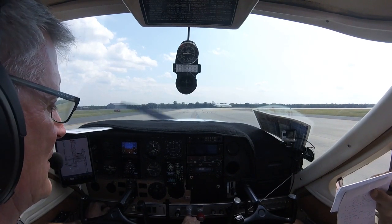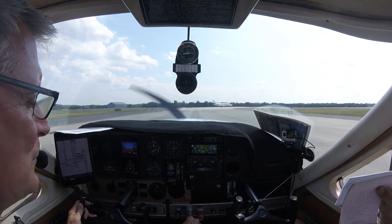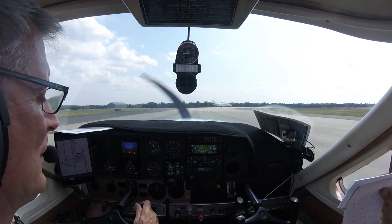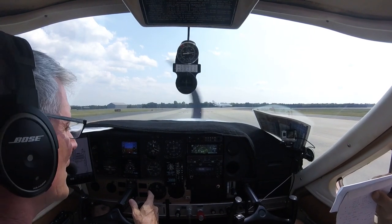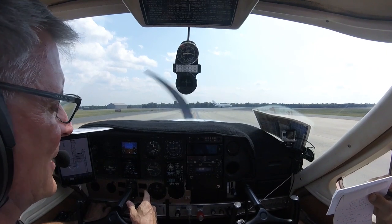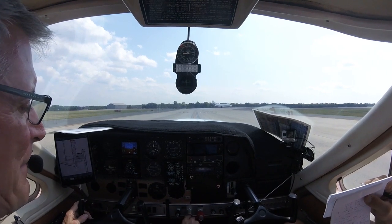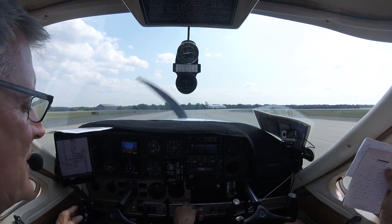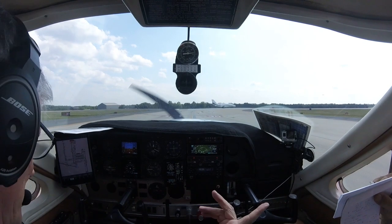Carb heat check. Carb is good, mixture is full rich, flaps are up. We're going to fly runway heading. Seats erect and secure, check. Belts and harnesses are good, check. Doors are locked, check. Flight instruments set. Engine primer is locked, master switch is on, fuel pump is off, pitot heat is off, flight controls are free and correct.